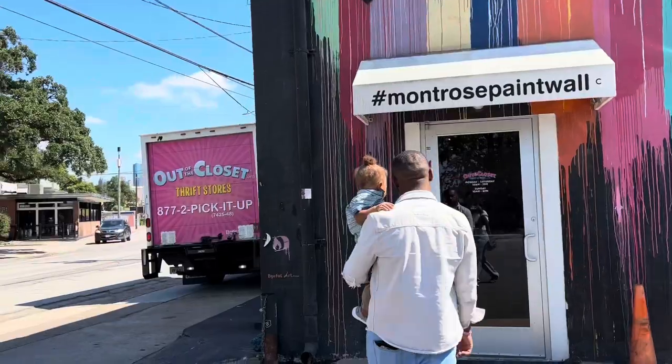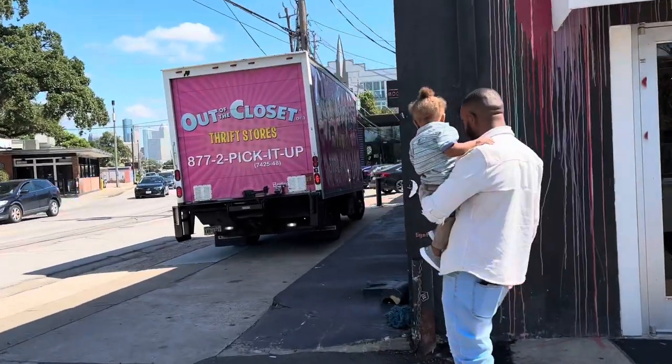Hey y'all, it's Chelsea Monet and welcome back to my channel. Thank you guys for clicking on this video. Today is going to be just a random thrifting vlog. I randomly went thrifting in Houston and unfortunately I only went to two thrift stores. I wasn't able to hit up Value Village but next time I'm out there I definitely will. So this video is going to be real quick, let's just get right into it.